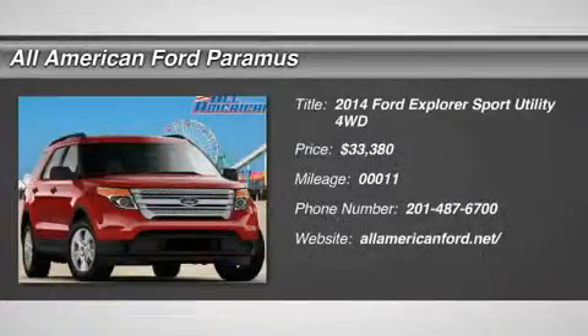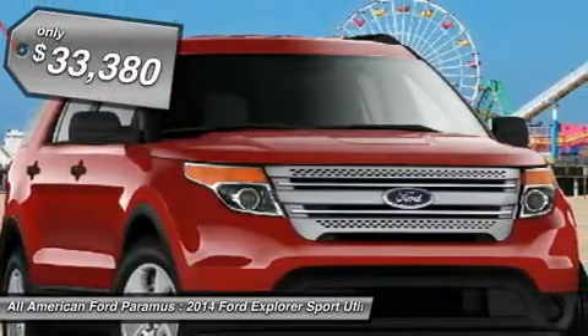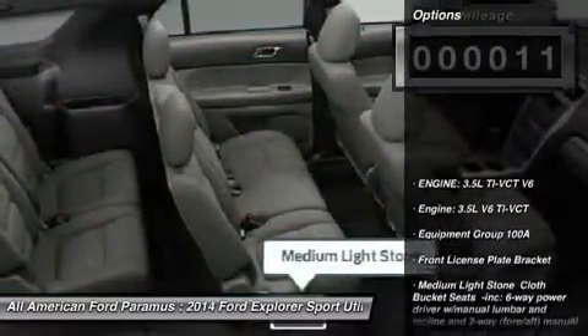The 2014 Explorer. You've got a lot of capabilities to call on in a Ford Explorer. Don't underestimate your choices — it is priced below $35,000. This vehicle has less than 100 miles. Here are some of this vehicle's great options.